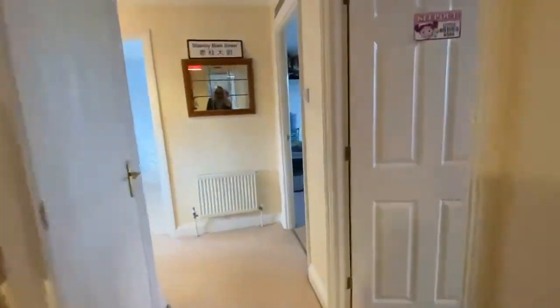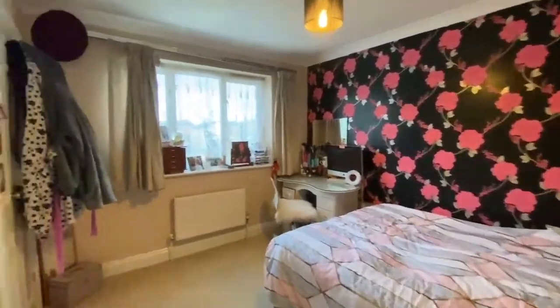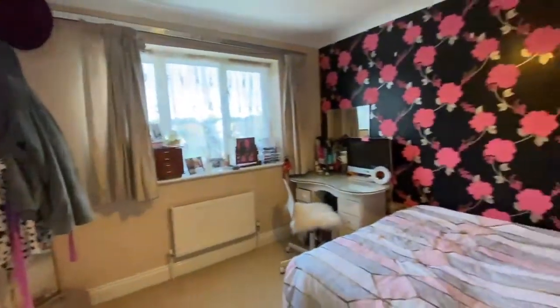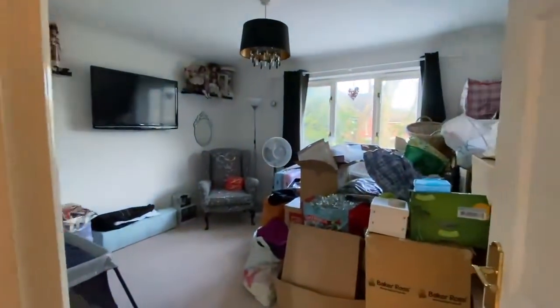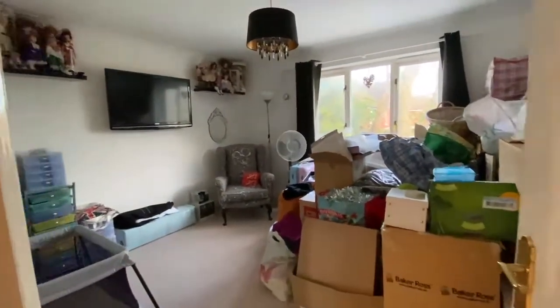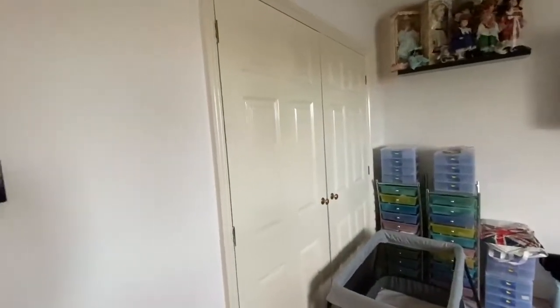We've got another good size double bedroom in here which overlooks the rear garden, with a built-in wardrobe as well. We've got probably the second bedroom which is currently being used as storage, but it's a really good size double and it's also got a built-in wardrobe.